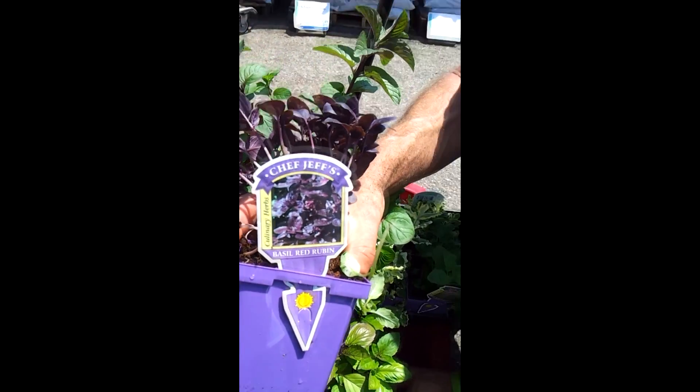Basil just has such a great aroma to it. And when the sun is out and it's warm, you can just smell it walking by.